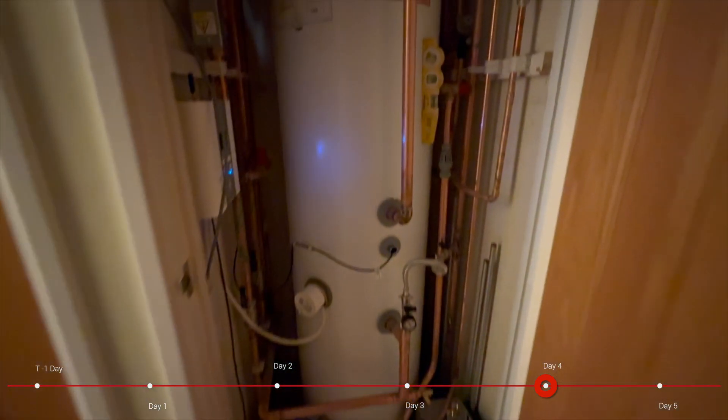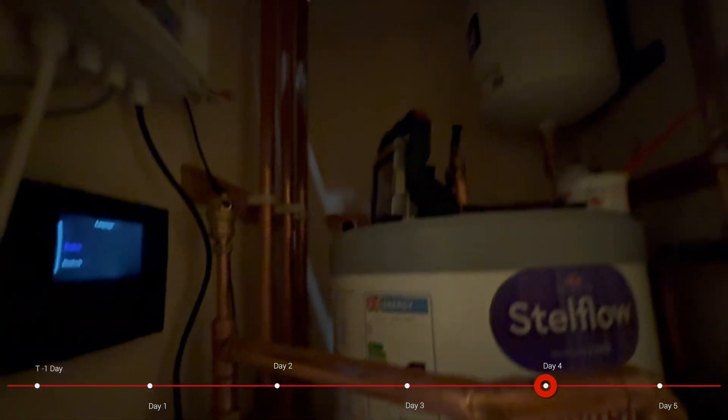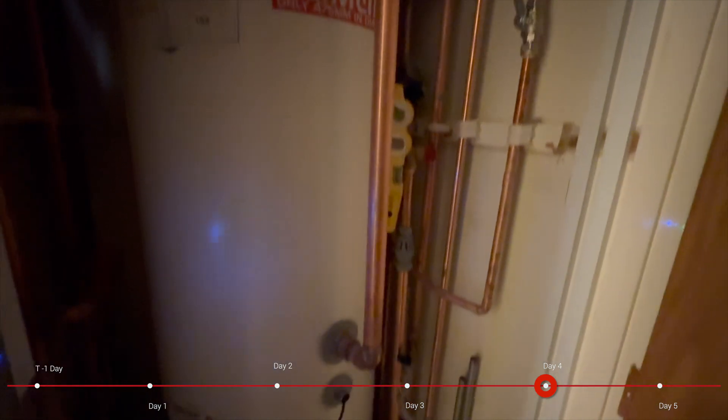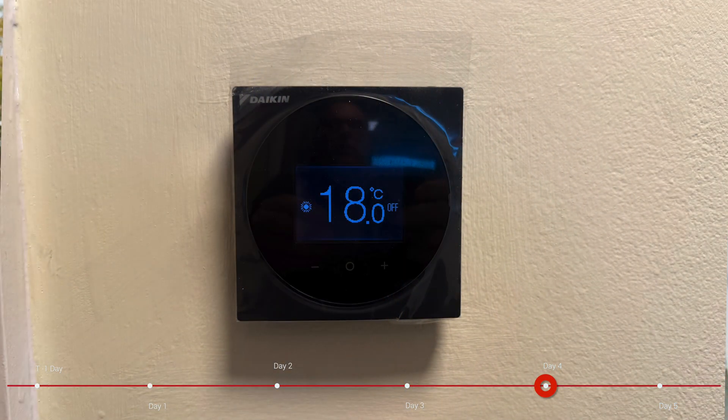If we head up into the airing cupboard you can see lots of work in there. We now have what you might call the MMI — the man machine interface — which is the control system, and that'll get livened up today. We also have our thermostat installed downstairs and all the piping is in place. As I say, the system is now pressurized, it has water in all the pipes and they'll all get lagged today.